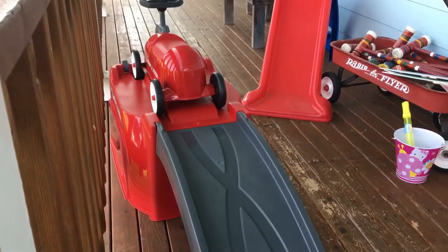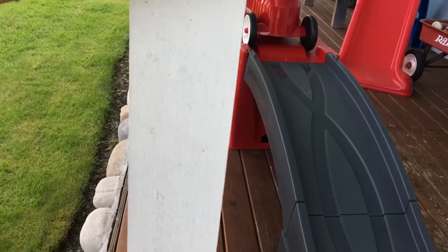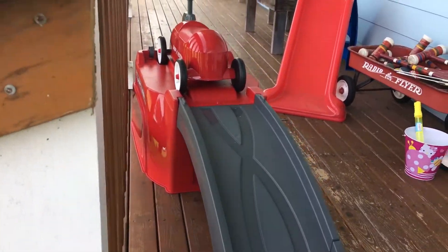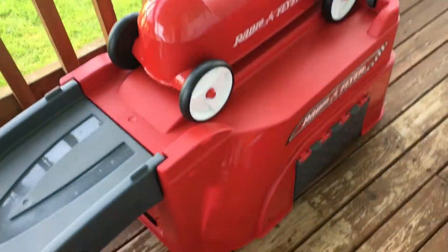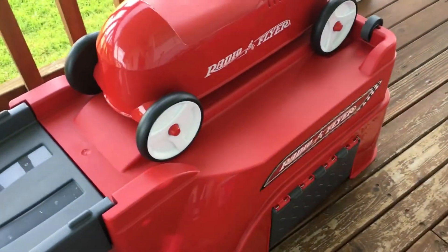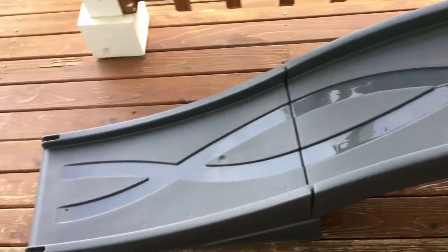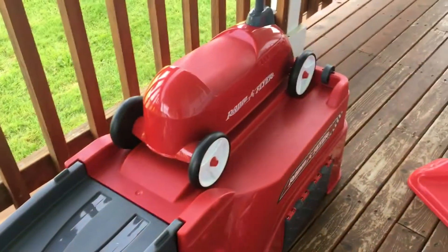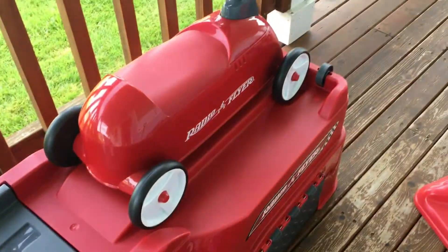This roller coaster we got from Walmart. It was regularly over a hundred dollars and we got it for seventeen dollars on clearance — super great deal. Aria is going to have a great time with it this summer. It collapses so it's easy to store and it's super adorable. Anyways, thank you so much for watching Building a Country and we will see you next time — bye!